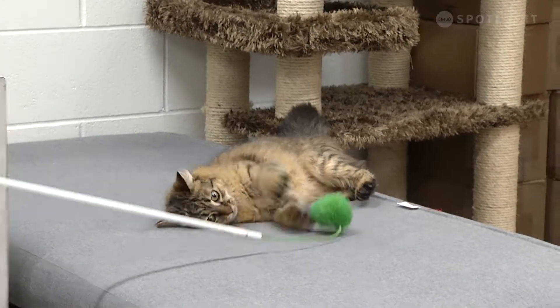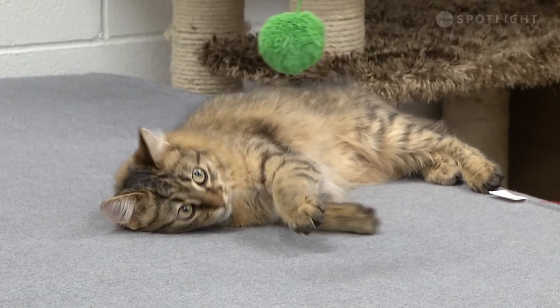You can get your pet microchipped at the Saskatoon SPCA for only $55. Come on in with your furry friend and we will give them a microchip to ensure they always find their way back home.